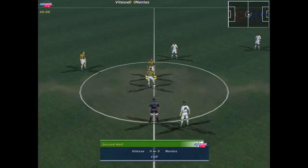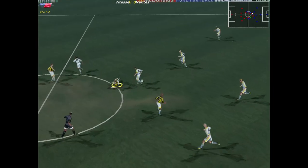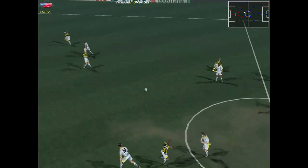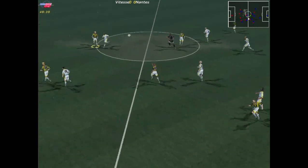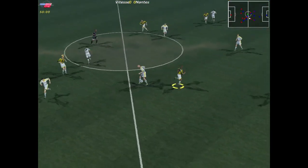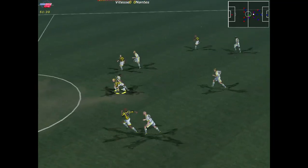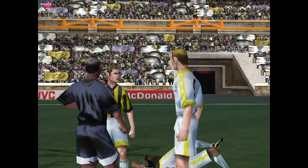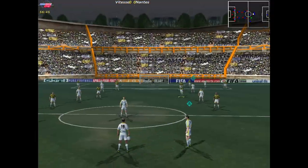Nil-nil here at the whistle and no sign of a goal. The players leave the tunnel for the second half. The match resumes. That's a well-timed challenge. Collects the loose ball — On Lemby. Picks up the loose ball. Good height on the challenge. That's a pretty awful challenge and the referee can well produce a card here. Yellow card then — and he'll have to be very careful from now on.